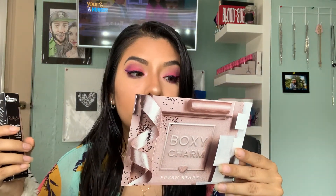The next product we have is this Dr. Brandt Do Not Age Triple Peptide Eye Cream. This retails for $82 — what is going on?! I'm definitely going to use this.